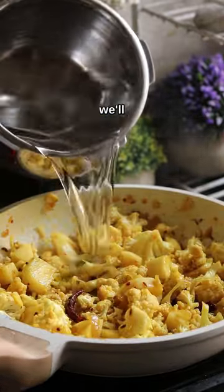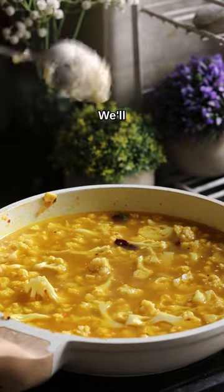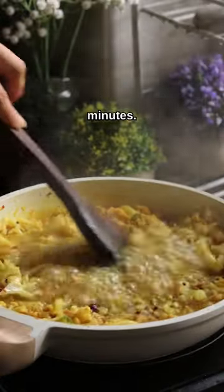Then we'll add raw potatoes and cauliflower with a pinch of sugar to balance out the flavors. Mix it really well and then add around 1 to 1.5 cups of water. Mix again, add a little bit of ghee for that extra flavor, and let it simmer for around 6 to 7 minutes.